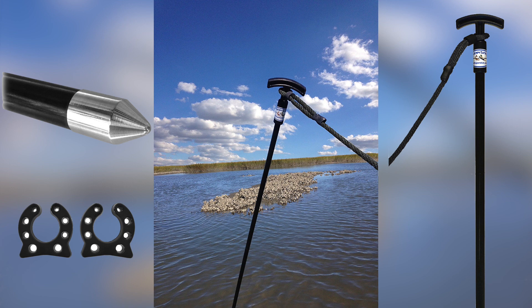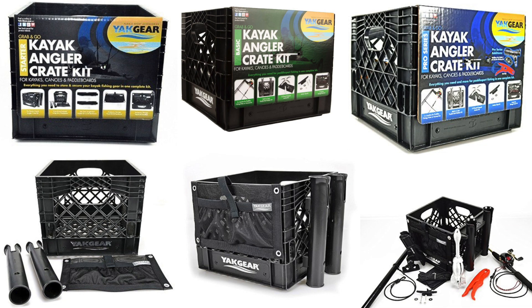Number one is a Yak Gear Crate. It's not that expensive — they have different ones ranging from about 33 to 100 and some dollars. The basic one comes with some rod holders, a pouch, and the crate itself. A crate is always a good idea no matter how expensive or cheap you go. It gives the angler a place to put odds and ends, bait, or whatever.